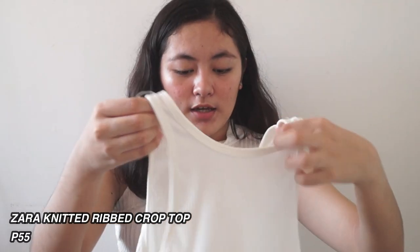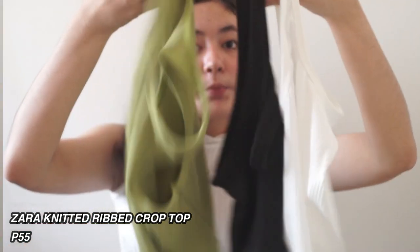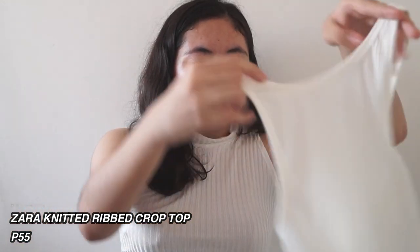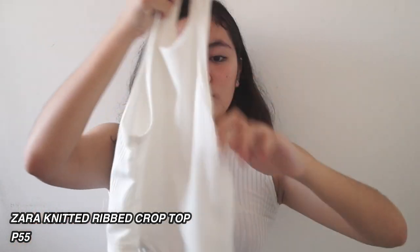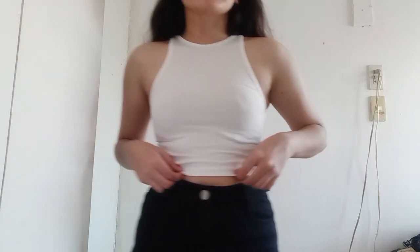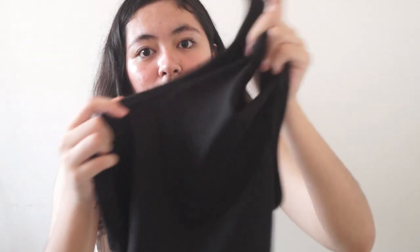For the first item, this is a Zara Knitted Rib Crop Top for only P55. I bought it in 3 colors from the shop called ApoBot_PH. The first color is this white one — it's a sleeveless crop top. The texture of the black one is a little different from the white one. The texture is medyo abay, but it's okay. The texture is a bit sloth. Same price as the white one.